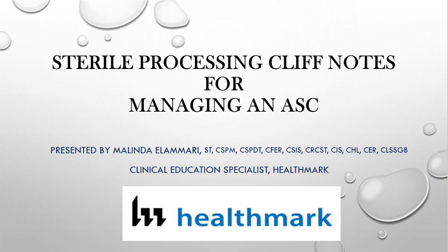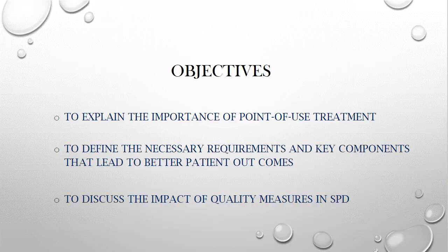Thank you, Erica. I'm really excited to have this opportunity to present. I like to call this Cliff Notes because it's just a quick synopsis, but I tend to talk too much. Our quick objectives: we want to explain the importance of point-of-use treatment, define necessary requirements and key components that lead to better patient outcomes, and discuss the impact of quality measures in sterile processing.